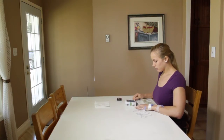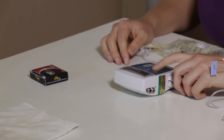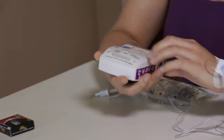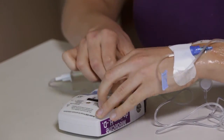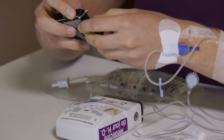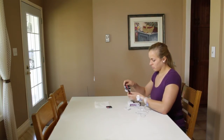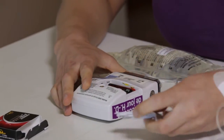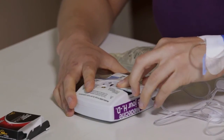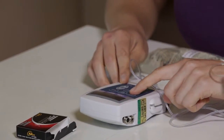Stop the pump by pressing on the Arret Marche button. Three dashes will appear on the screen. Press the arrow button on the back of the pump and slide the battery door open. Remove the old batteries. Insert new AA alkaline batteries. The pump will beep when the batteries are inserted correctly. Slide the battery compartment door back in place. Start the pump by pressing on Arret Marche. Three dashes will appear on the screen.